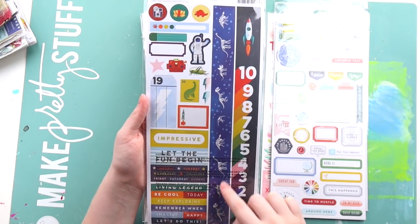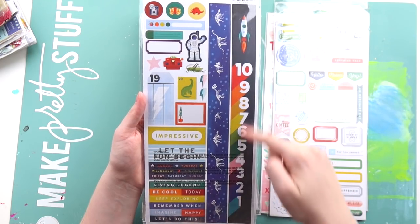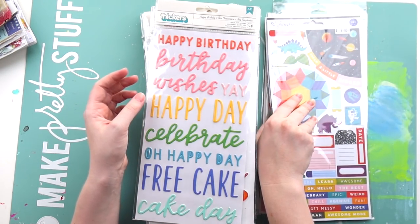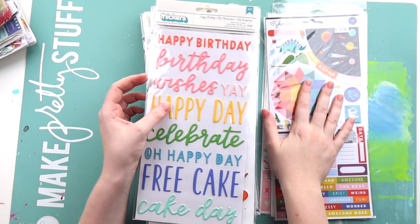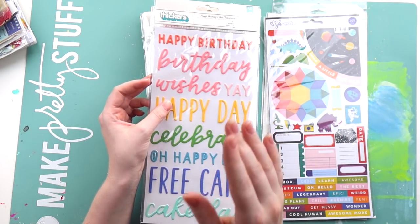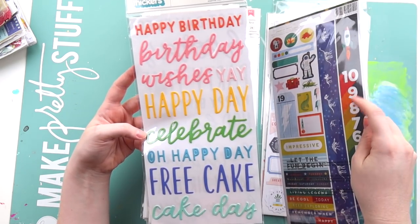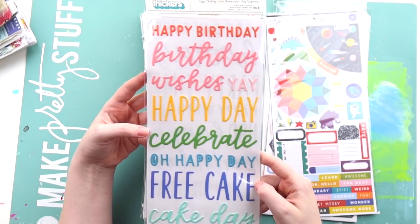Archie's obsessed with dinosaurs so this will definitely come in handy, and rocket ships as well. His pillowcase is an astronaut and rocket ship and he gets so sad if he has any other pillowcase. I really need to find where I got it from and buy a backup one. I think I might do a little layout of him in bed with that rocket pillowcase.